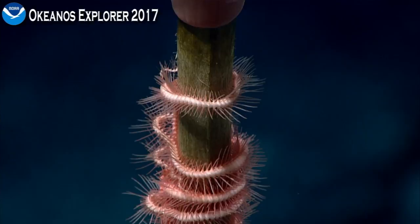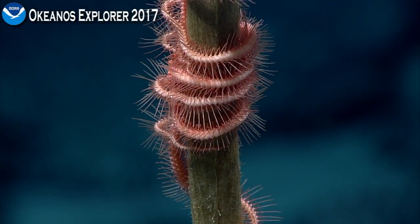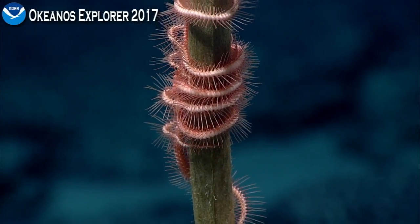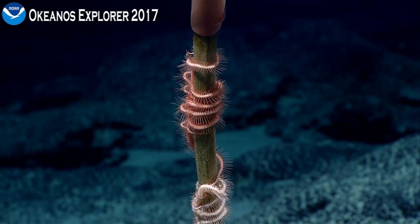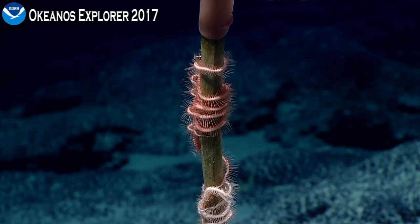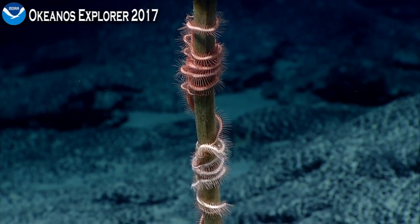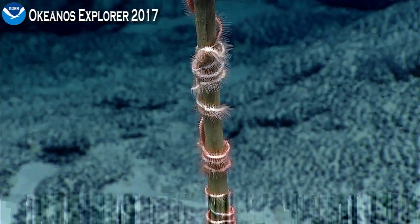There's another polychaete. We're seeing examples of brittle stars in the family Ophiocantidae. These are frequently commensals, or animals that live on stalks rising up above the bottom of the seafloor. Again, these are probably taking advantage of the water current as organic particles or other types of small food are brought by the ocean currents. These are captured on the spines that the arms are covered with, and at some point the tube feet sort of wipe them off and move them to the mouth for food.